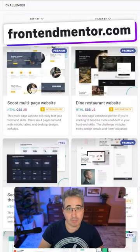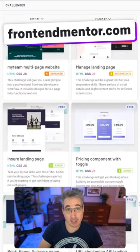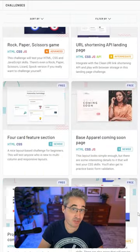Front End Mentor has been around for a while, but what you might not know is that they've made a lot of their older premium challenges free now.